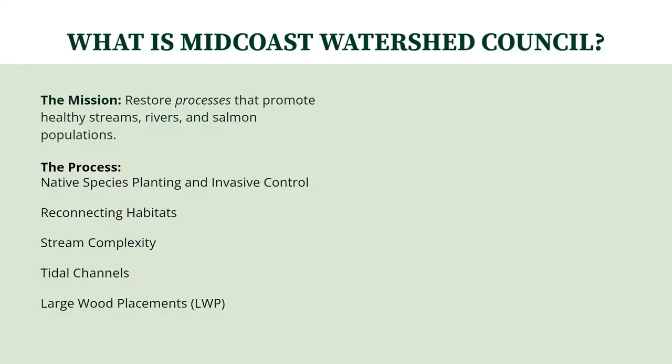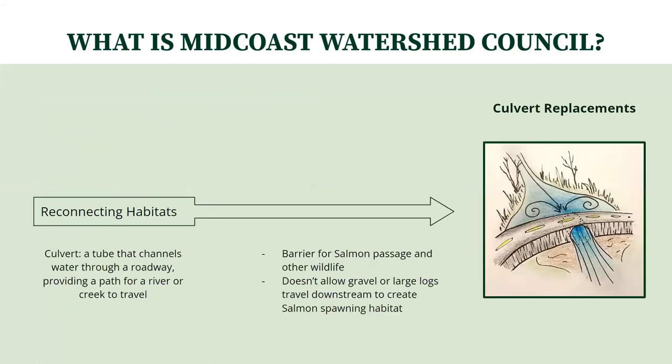In addition to planting initiatives, Midcoast additionally works to restore the process of stream complexity and tidal changes, as well as large wood placements. Reconnecting habitats is another key process Midcoast is involved with, which is often seen as culvert replacement — the tubes that allow rivers and creeks to travel under roadways. Culverts can create a barrier for salmon wildlife passage and inhibit the movement of gravel, sediment, and large logs traveling downstream, which are key in creating salmon spawning habitats.